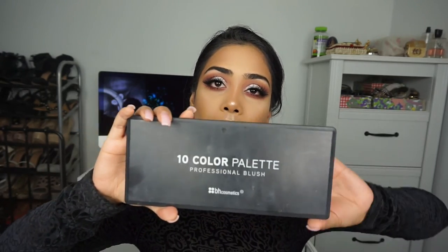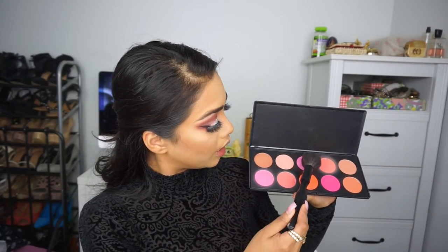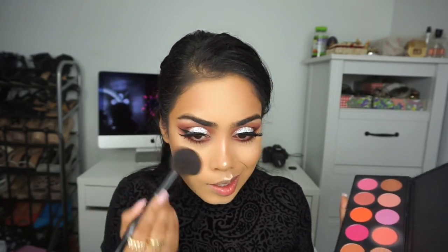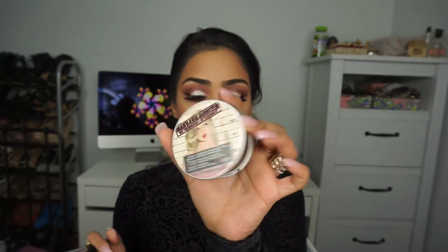For blush today, I'm going to take the 10-color palette from BH Cosmetics and use this color plus a little bit of this purple. Then I'm going to take some Mary Luminizer and highlight the tops of my cheekbones. I'm taking a big dual fiber brush and blending everything out so we don't have any harsh lines and everything looks nice and blended.